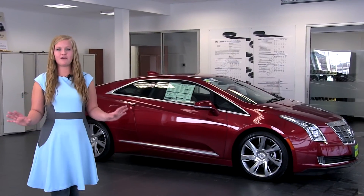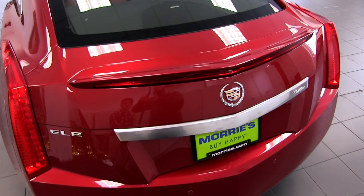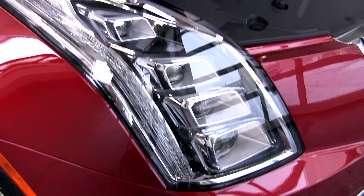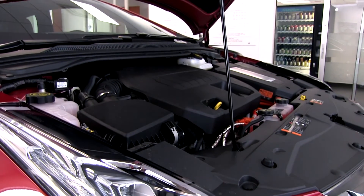The ELR is the perfect balance of art and science, a true embodiment of Cadillac's design philosophy. Its beautifully designed interior and exterior, coupled with an advanced electric drive system and onboard generator powered by gas, is a testament to Cadillac's fearless approach to automotive innovation.